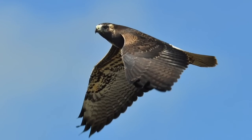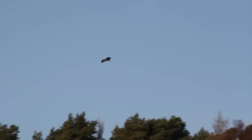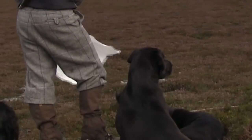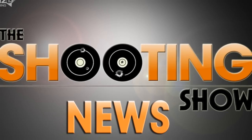And finally there's been a landmark U-turn on buzzards. Gamekeeper Ricky McMorne will now be granted a buzzard control licence after the High Court overturned Natural England's decision earlier this year to refuse one. The NGO, who backed Mr McMorne all the way, said it was a sign of fairness in wild bird licensing. That was the Shooting Show News.